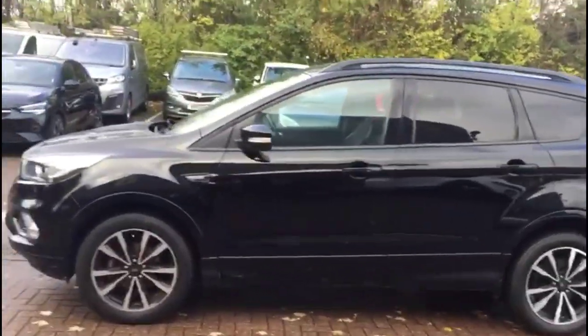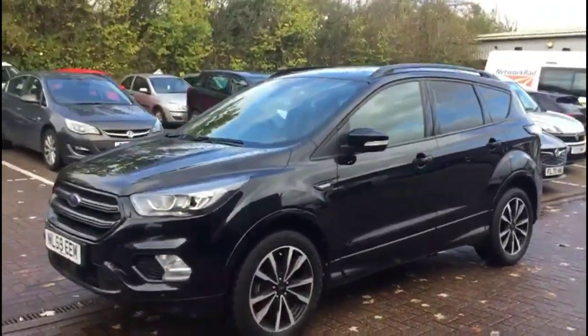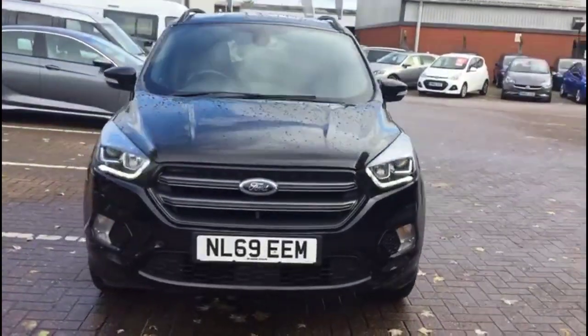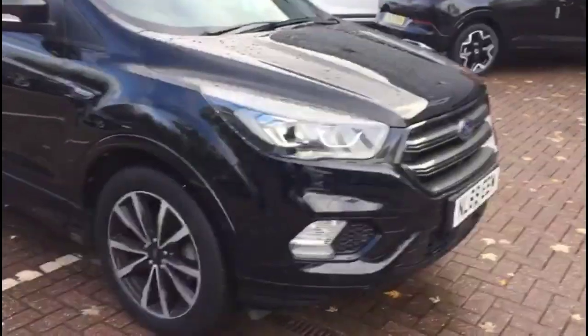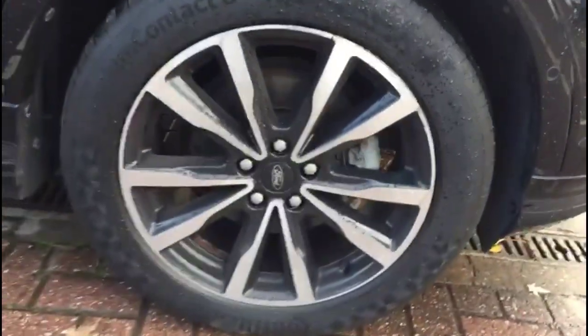It's fitted with a 1.5 litre turbocharged petrol engine with a 6-speed gearbox. At the front of the vehicle you'll find LED daytime running lights, front fog lights, and stylish 18-inch alloy wheels.